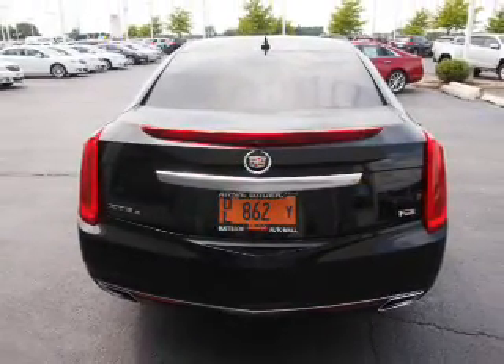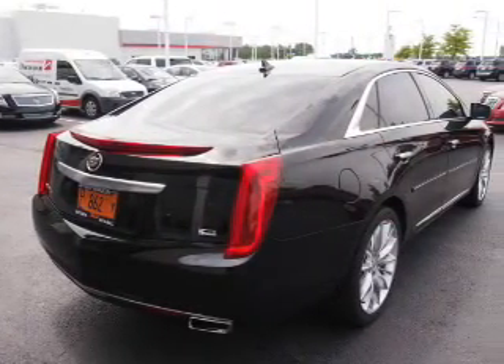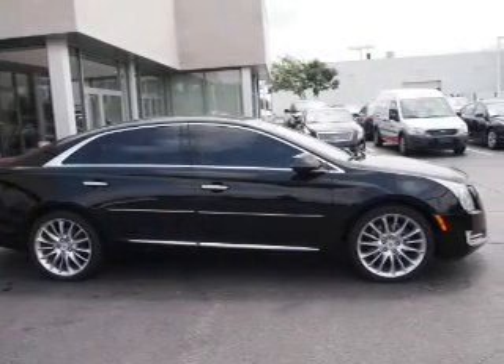Inside you'll find ventilated seats, a heated steering wheel, leather seats, heated seats, satellite radio, an auxiliary input, remote start, memory seats, dual temperature controls, and a backup camera.